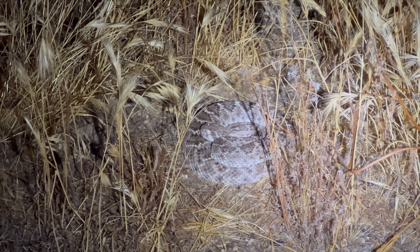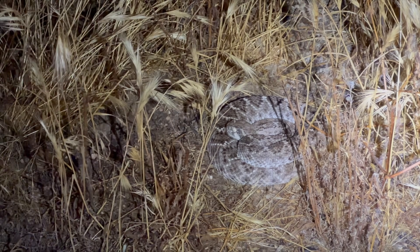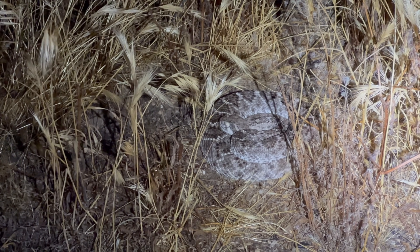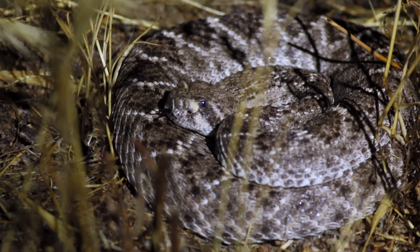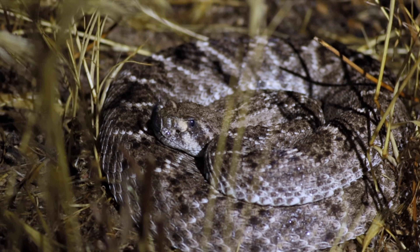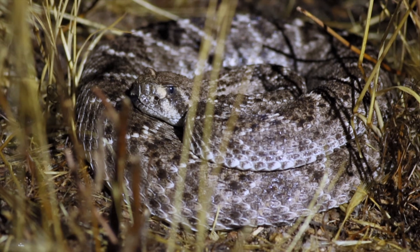We decided to go on a little walk near the road to see if we can find more diamondbacks out drinking water, and it did not take very long to find this one. It was drinking when we first spotted it, but now it's more keen on making sure we're not going to eat it. We're just going to keep walking this tree edge and see what happens.